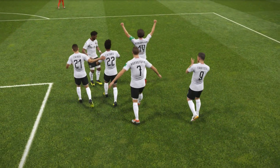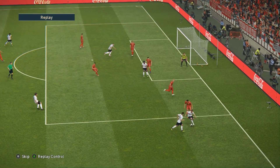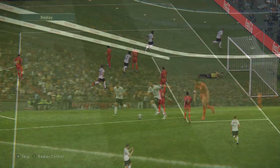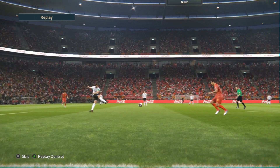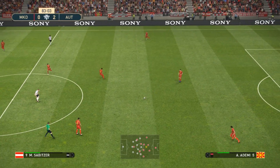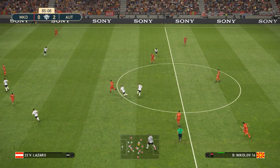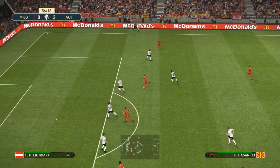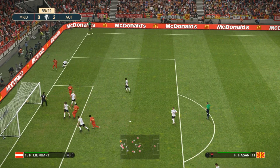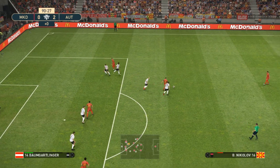Austria produced a lovely sequence of passes there; it's a terrific brand of football to watch, and importantly it is a strong end product. That's sprayed out wide. Tandev, Tandev gets on the end of it.